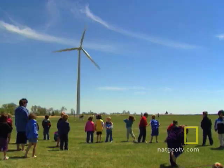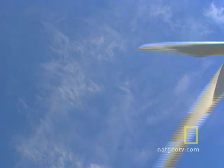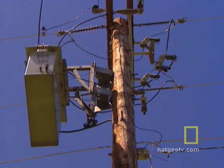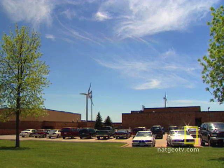The turbines are designed to shut down in strong winds. In just eight mile an hour winds, they'll produce energy. Unlike the smaller turbine, the larger one sends power to the grid, not the school. This little school district has become an energy exporter.